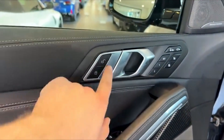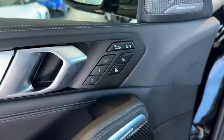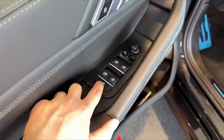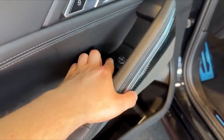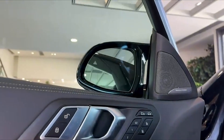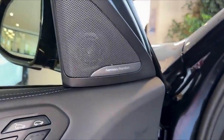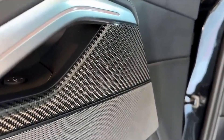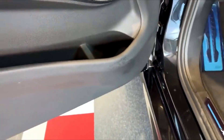Step inside the X6M Competition, and you're instantly enveloped in an environment that exudes pure luxury and sophistication. Every inch of the cabin is crafted with an obsessive attention to detail, making it feel like you're stepping into a bespoke sanctuary rather than just a high-performance SUV. The seats are upholstered in sumptuous, premium merino leather, which is not only soft to the touch, but also offers a level of comfort that makes even the longest journeys a pleasure. Intricate stitching adds a layer of craftsmanship, while the available color options allow you to personalize the space, from classic black to bold combinations.